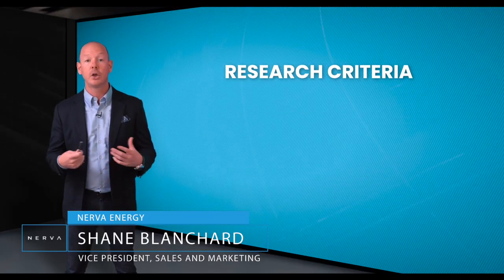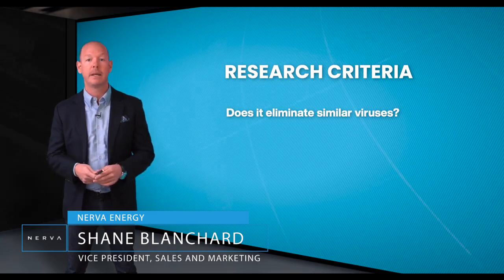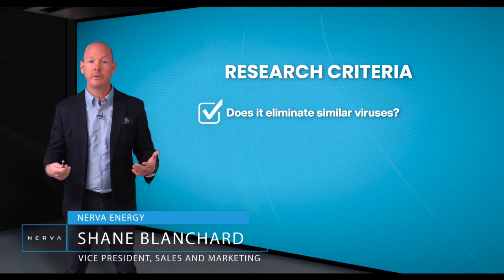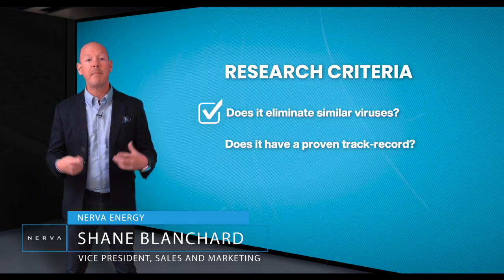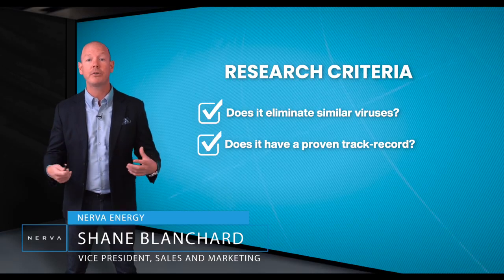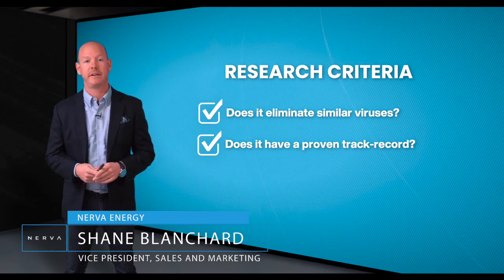Going back to our research criteria for a second, we outlined the importance of determining whether the technology could eliminate airborne and surface contaminants — and the answer is, it does. We also needed to ensure that the technology was a proven solution and not just experimental. We were happy to report that the manufacturer has a proven track record of over 4 million installations across 60 different countries.